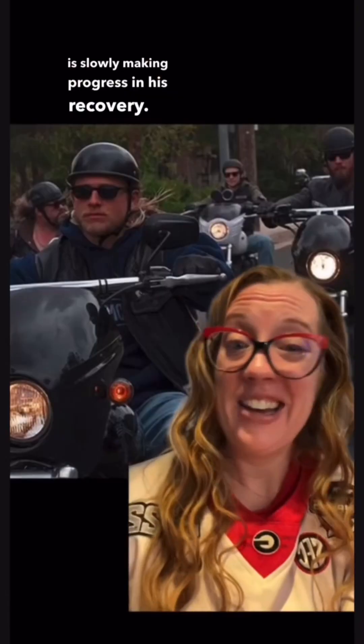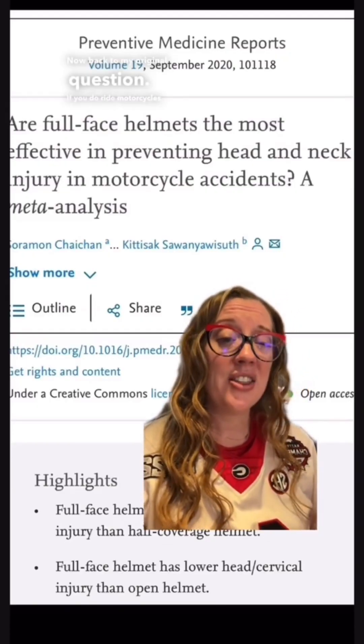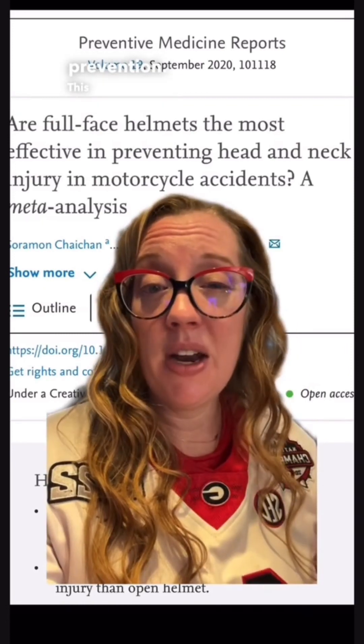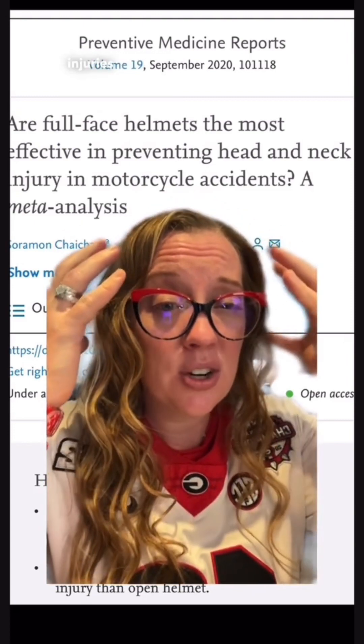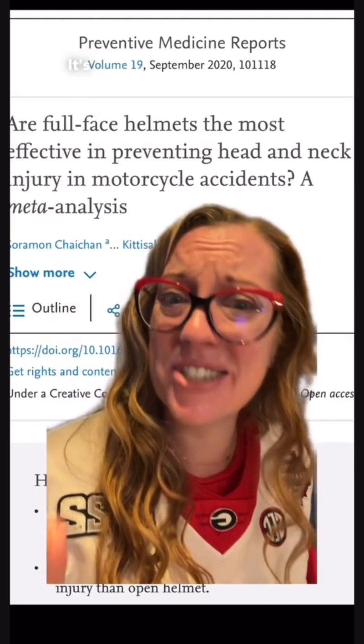The patient had an extensive recovery in front of him due to the multitude of injuries he sustained. He went to a spinal cord injury rehab and is slowly making progress in his recovery. Now, back to my original question — if you do ride motorcycles, the type of gear that you wear may help with injury prevention. This meta-analysis showed that a full face helmet will reduce your risk of not only brain injuries but also cervical spine fractures by 67%. It's likely that if this patient was wearing different protective gear, he may have had a different outcome. Stay safe out there.